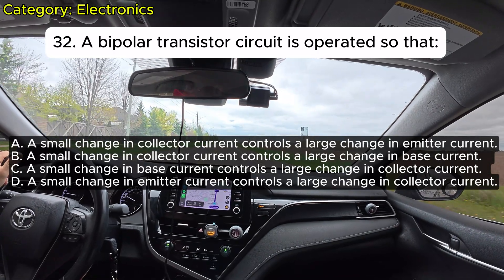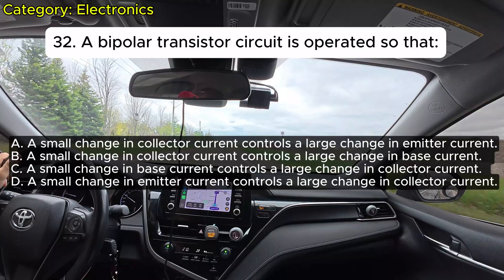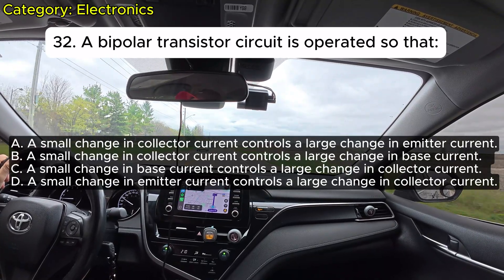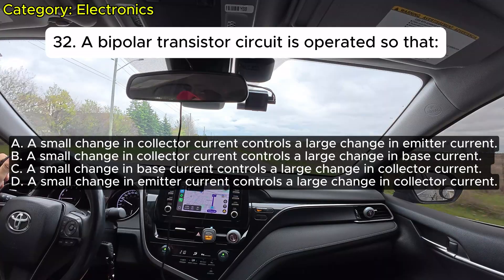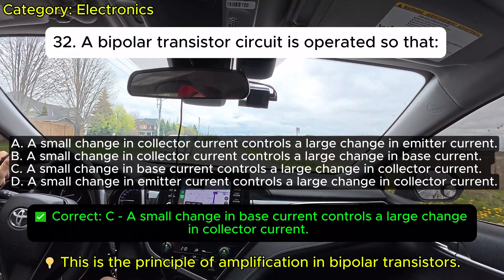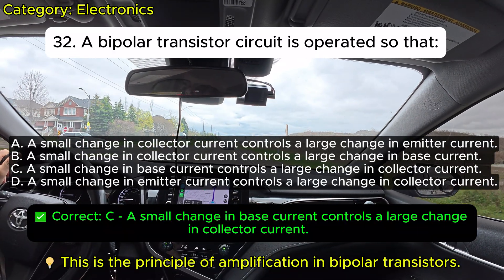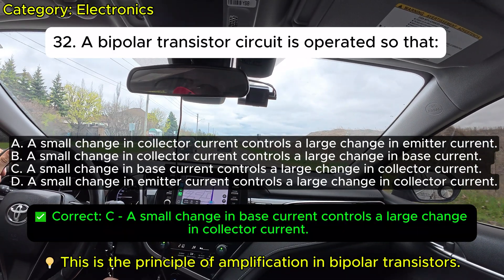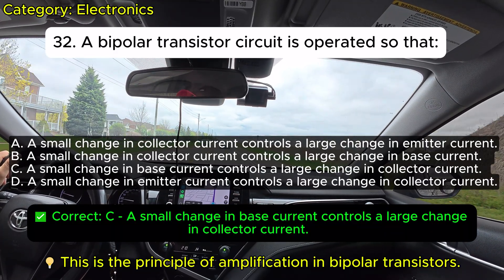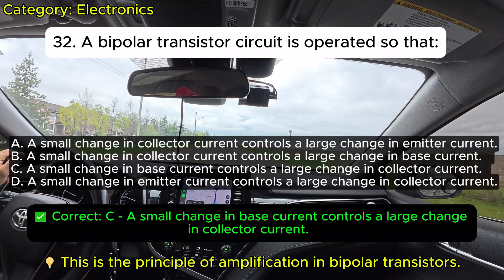Question 31: A bipolar transistor circuit is operated so that: A. A small change in collector current controls a large change in emitter current. B. A small change in collector current controls a large change in base current. C. A small change in base current controls a large change in collector current. D. A small change in emitter current controls a large change in collector current. Correct: C — a small change in base current controls a large change in collector current.